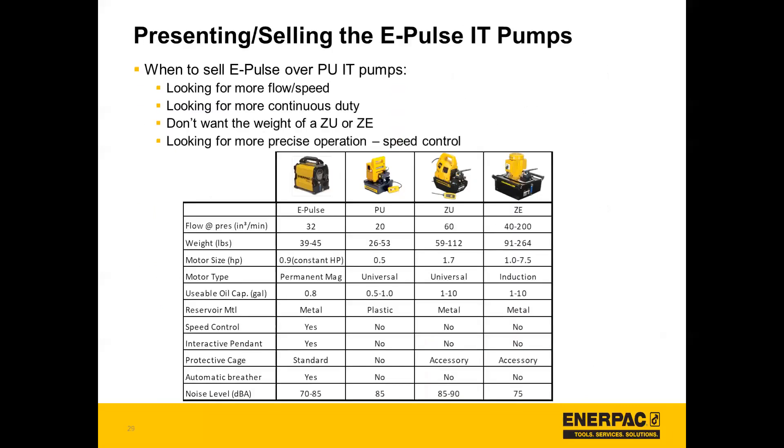Taking a look at Enerpac's current electric pump portfolio and the ePulse pump, this slide gives an overview of when it makes sense to sell the ePulse over some of the other IT pumps. If a customer is looking for more flow or speed, more continuous duty, if they don't want the weight of a ZU or a ZE, or if they're looking for more precise operation — the ePulse has that speed control option, giving an opportunity to use it with a variety of tools and guarantee more precise operation.